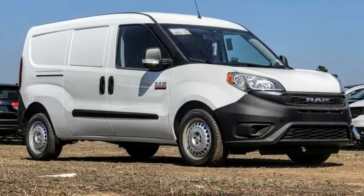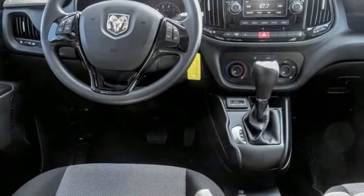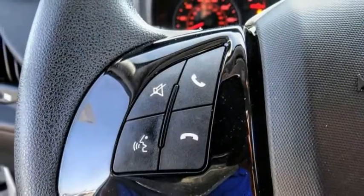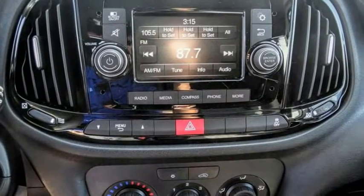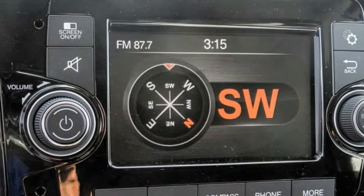We are pleased to show you the 2019 ProMaster City. The Ram ProMaster City is available in multiple trims and comes with backup cameras, hands-free calling, and low floor heights. The wide variety of configurations allows you to find the right fit for you and is priced below $30,000.